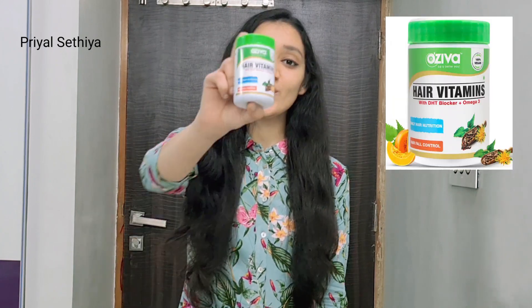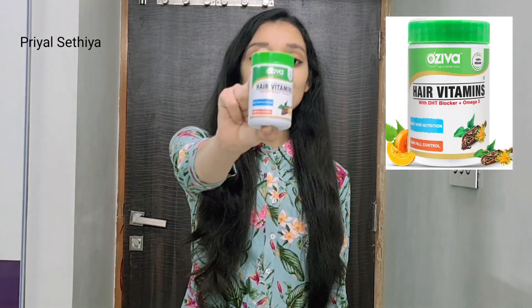I am going to share with you OZIVA Hair Vitamins. I have used these personally and my hair growth is very good. My hair length is very good and my hair fall has reduced very much since using this.